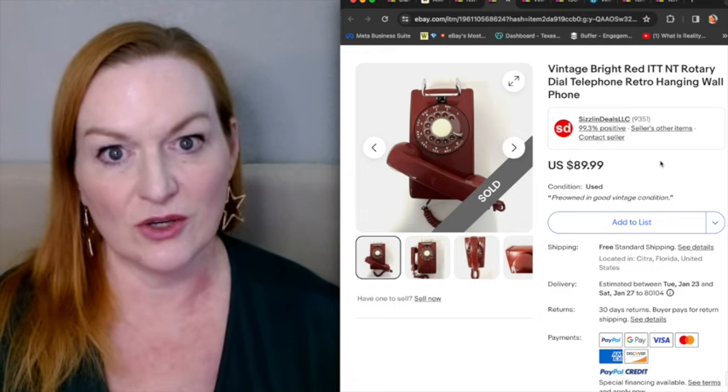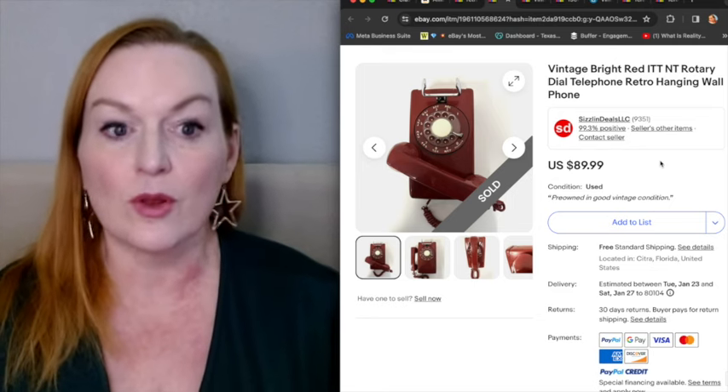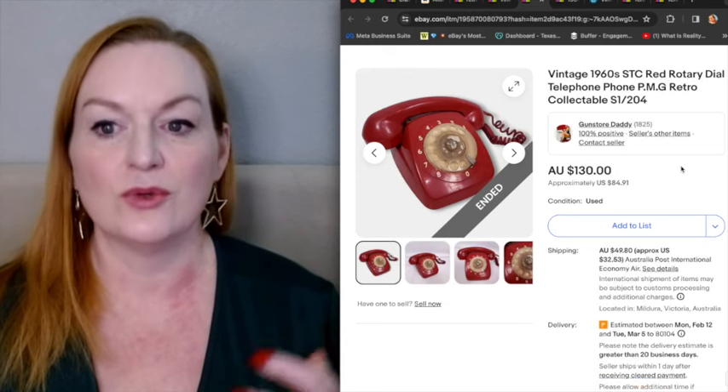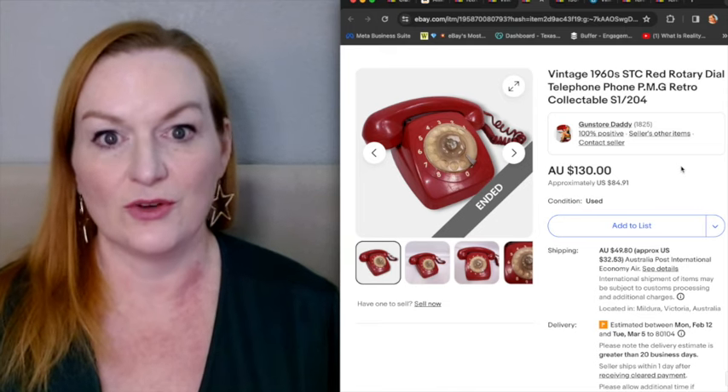They also put the word retro in there because that's a good search term — that's what a lot of people are searching for: retro. Here's another one — vintage, retro, collectible. This one sold for $130.